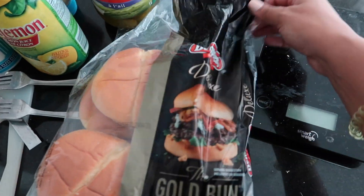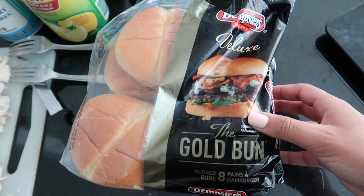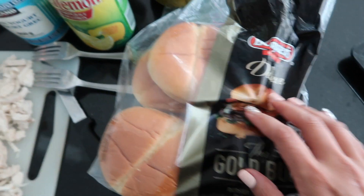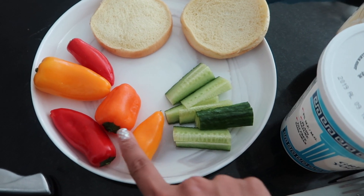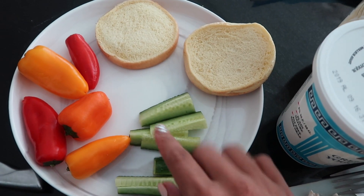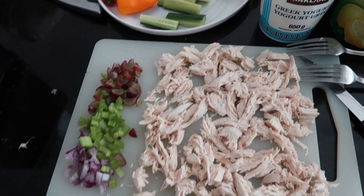For my bun I'm using a Dempster's Deluxe gold burger bun — 170 calories a serving. On the side I'm going to be having these mini peppers, which I've been eating a lot lately, along with cucumber, to help get some more veg in.